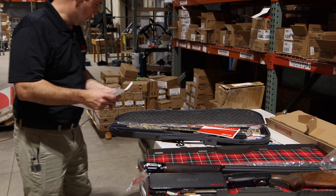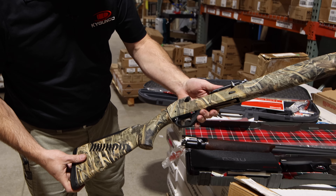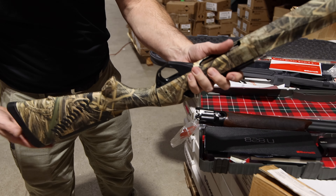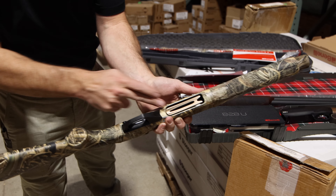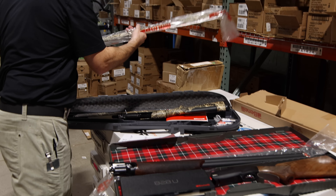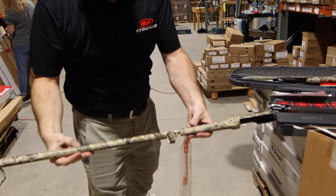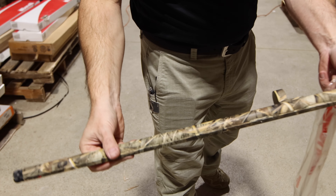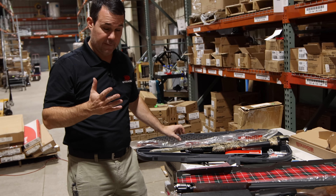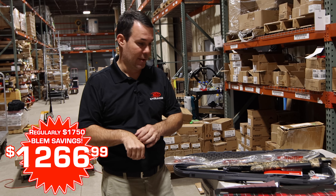This is a Benelli — this is a 10301, the Super Black Eagle 3. Brand new gun. There's the bolt face; it does not appear to have been fired. I can't see a mark on the gun itself, and there are no markings on the lifter where somebody has put shells through it. This is the barrel — pretty much a new gun. Normally this gun is roughly $1,750. Being that it's a blem — a factory blem model — it's $1,266.99.